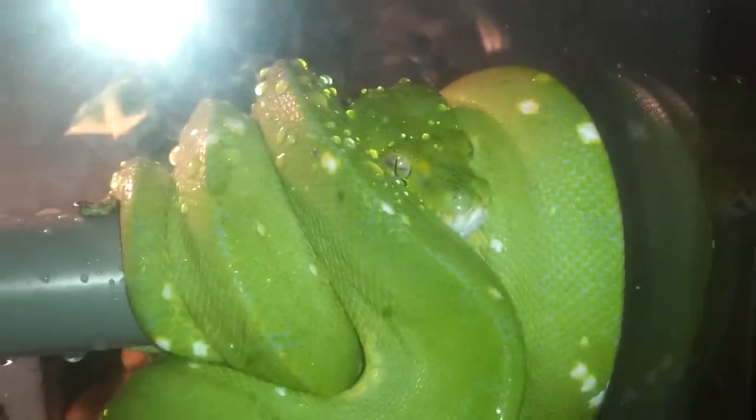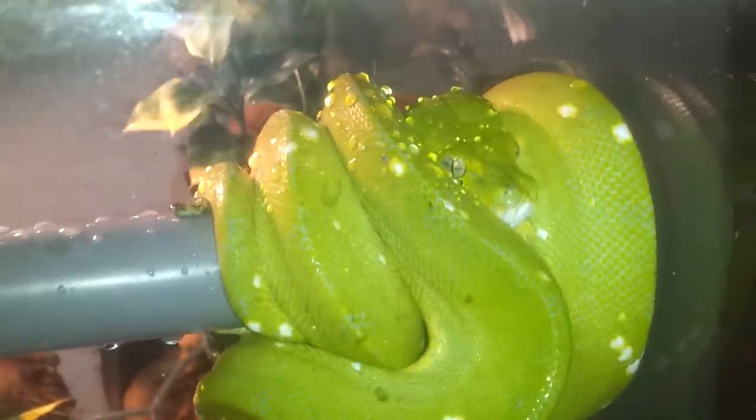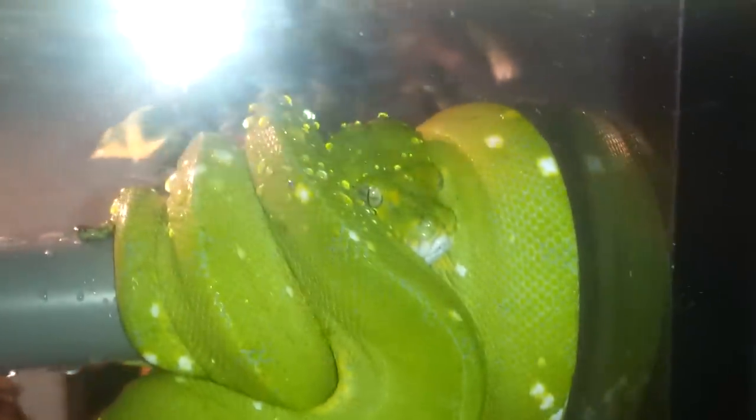Funny thing is, this dude emails me a couple days ago — he wants some stuff and also has this green tree python he's trying to rehome. It was kind of the perfect, really perfect timing, because if he had caught me a day later I would have already gotten my wife something else and not have this gorgeous green tree python right now.